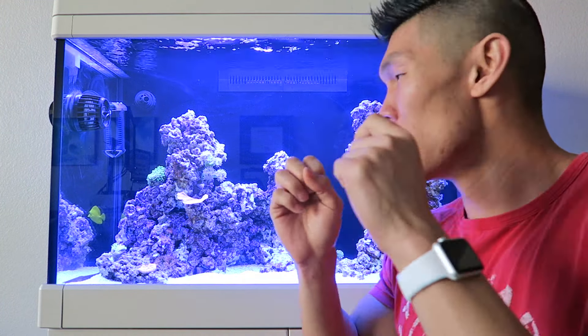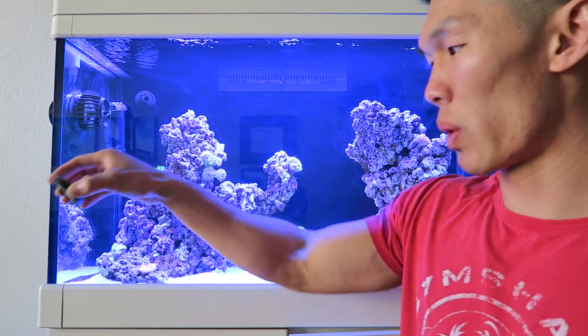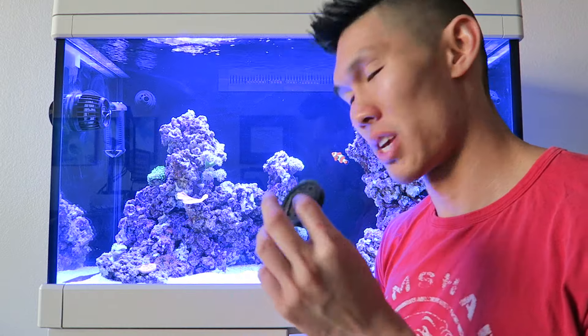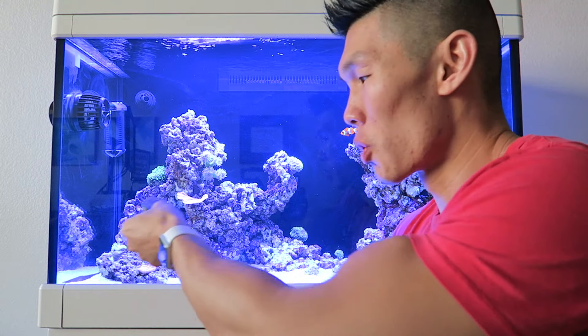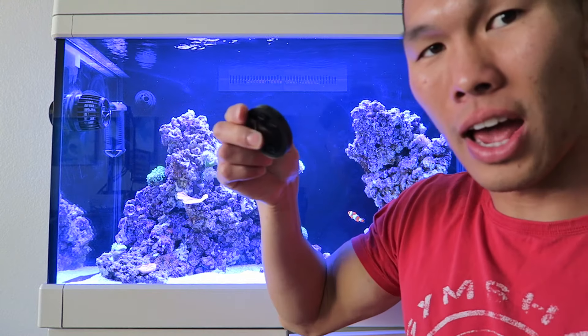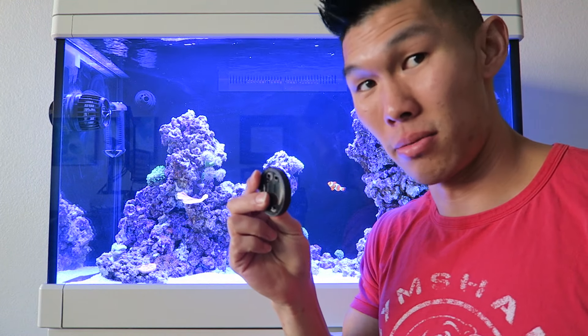How am I supposed to get this out? What I ended up doing was using a magnet and I just waved it around everything, and it picked up quite a lot of little metal balls. I spent like three hours yesterday going over everything and I kept picking stuff up. I put it over the elegance coral and it picked up like 30 little balls.